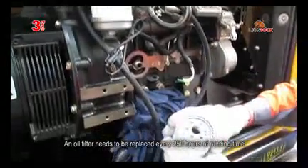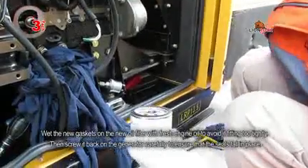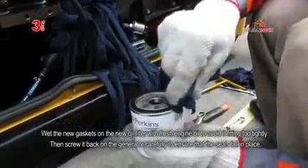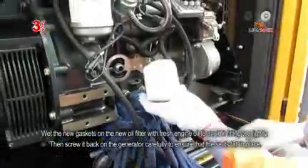An oil filter needs to be replaced every 250 hours of running time. Wet the new gaskets on the new oil filter with fresh engine oil to avoid it fitting too tightly. Then screw it back on the generator carefully to ensure that the seals fall in place.